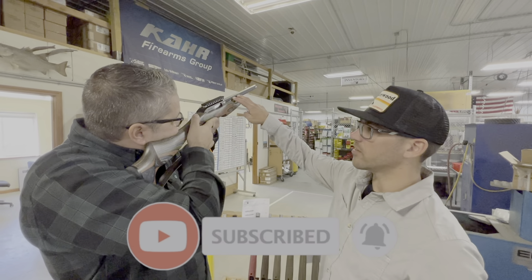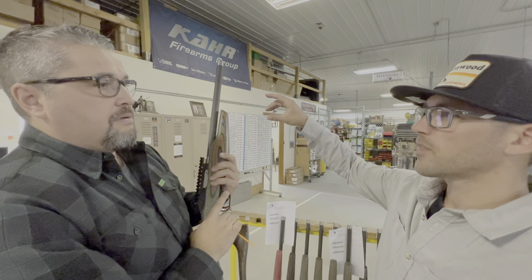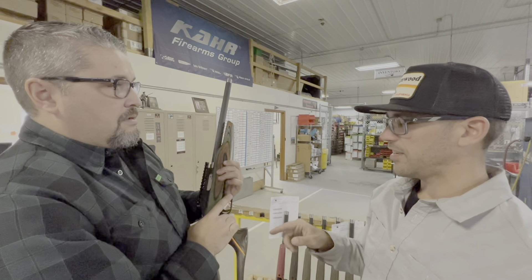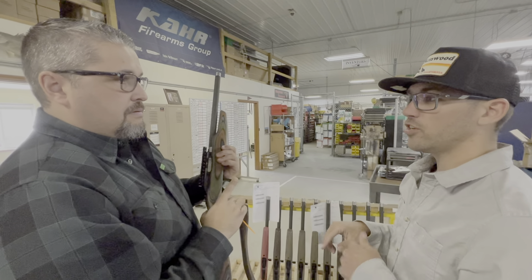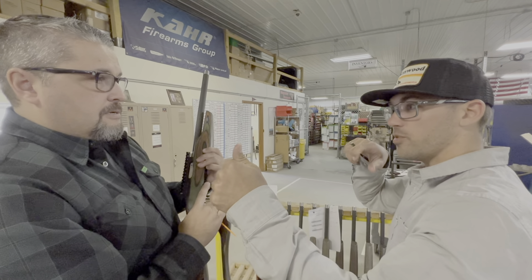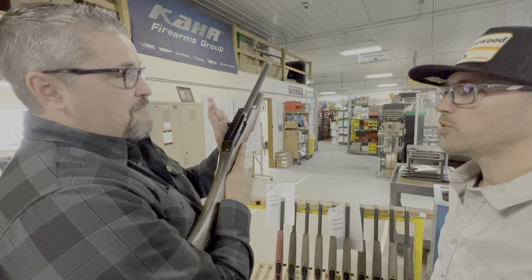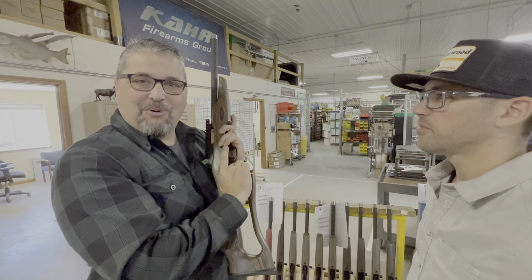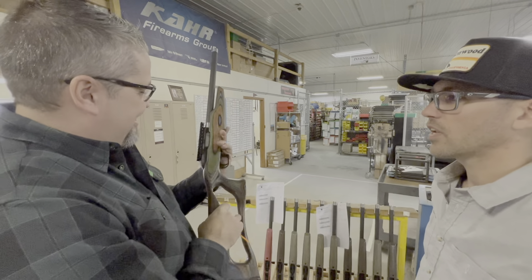We make an integrally suppressed barrel that locks onto this. The fun part about having the bolt handle on your left side for a right-handed shooter is you just hold the bolt closed as you're shooting suppressed — it's really quiet. How do I stop it from cycling? Just put your thumb behind it and hold it. Now that's fancy — I'm pumped.